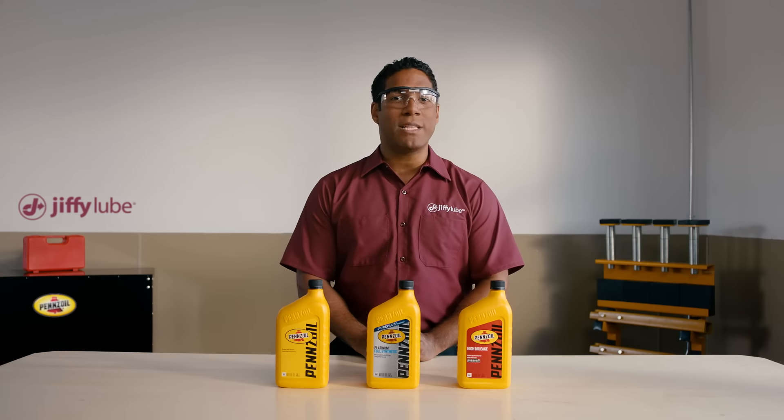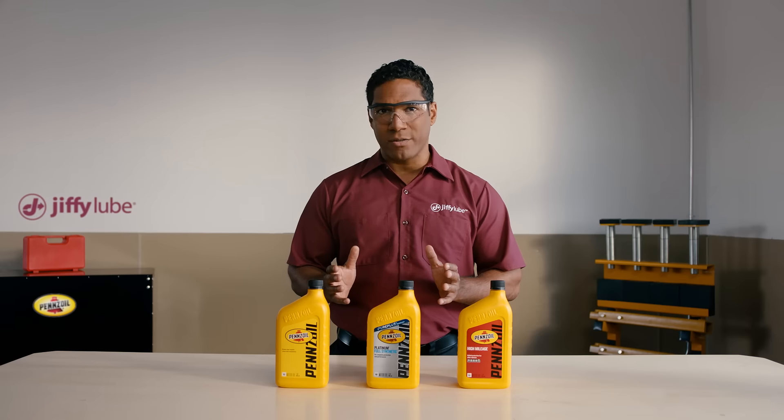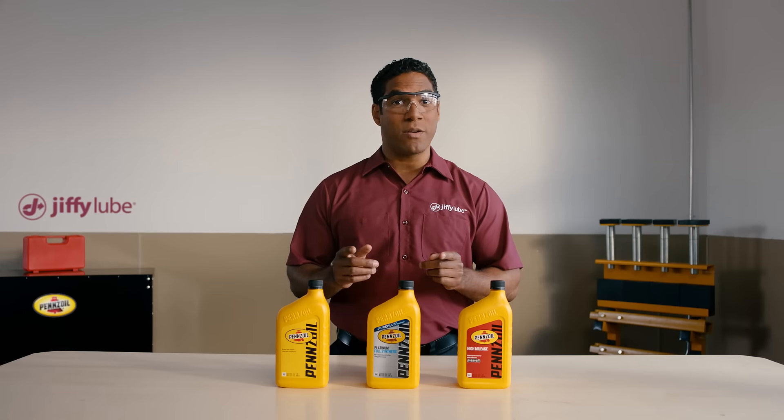Now, synthetic motor oil is chemically engineered for extreme temperature performance. More and more vehicle manufacturers are recommending it today. Check your owner's manual to see if yours is one of them.